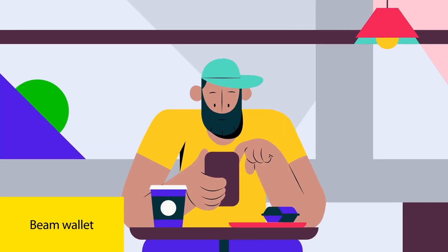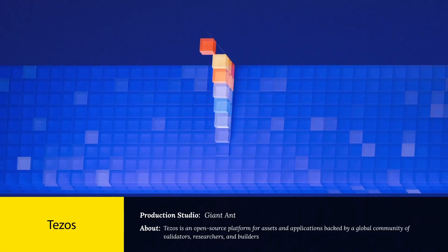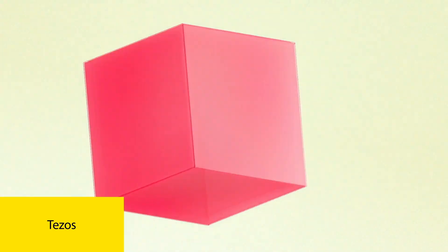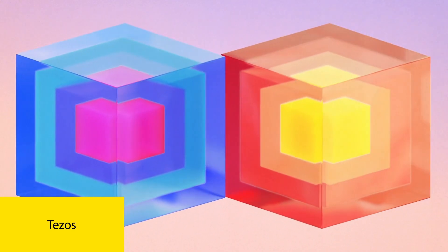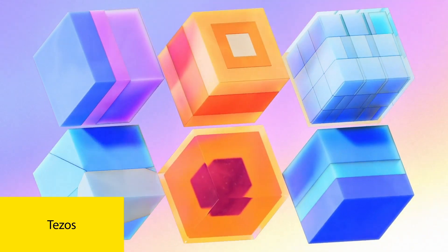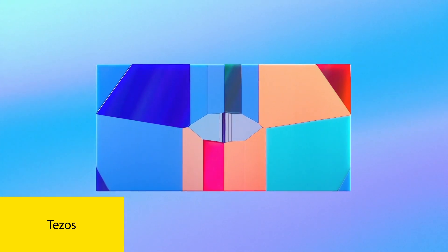Number two: Tezos. Motion graphics blockchain explainer video, really dynamic visual. Those 3D infographic blocks constantly moving and changing — it's a fantastic visual shorthand for the flexibility of their platform. That's their core message, shown instantly. It's a great 3D infographic video example in action; you just get adaptability from watching it. And it shows you can be creative and conceptual but still totally clear. The motion graphics, the music, it all works together to explain blockchain adaptability. Definitely a top-tier example among blockchain animation videos.